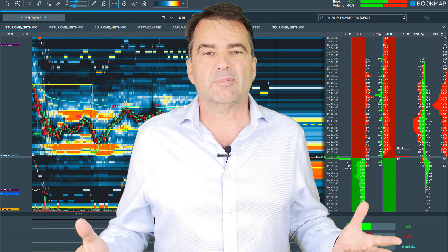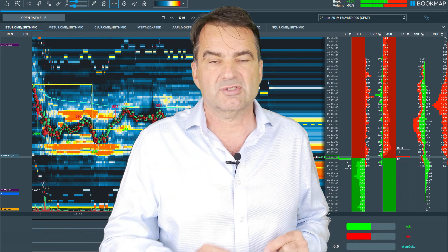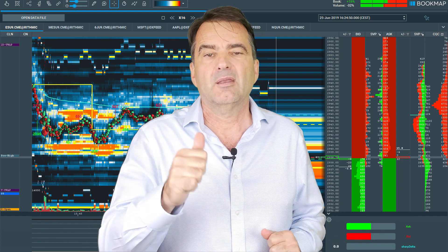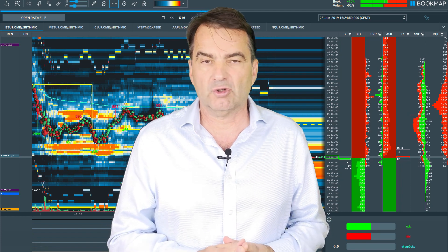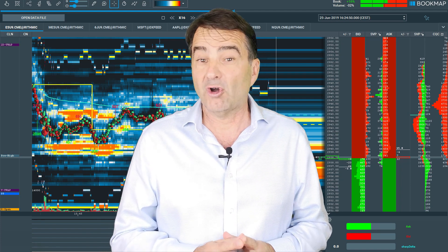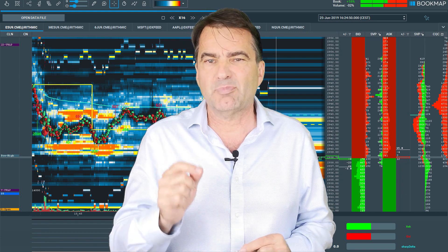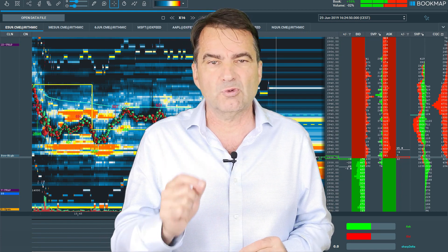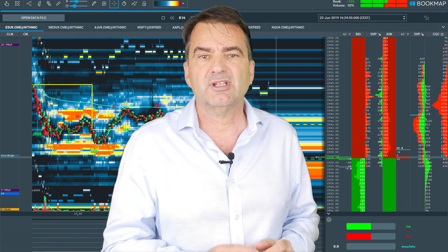We are using Bookmap to visualize the order book and its behavior for at least two reasons. First of all, Bookmap presents the most accurate visual presentation of the order book today. Going through our seminar you will understand the order book in detail, and based on that you will learn how to use visualization to become a confident and profitable trader.